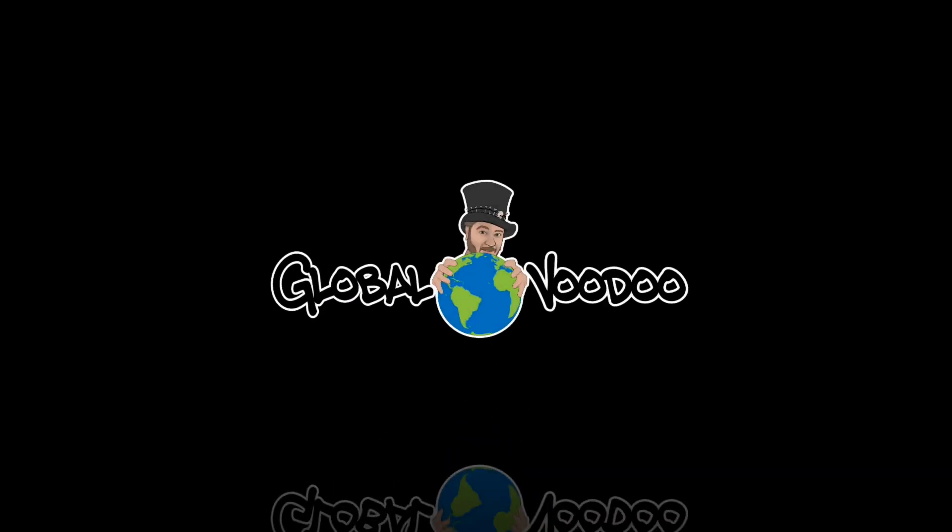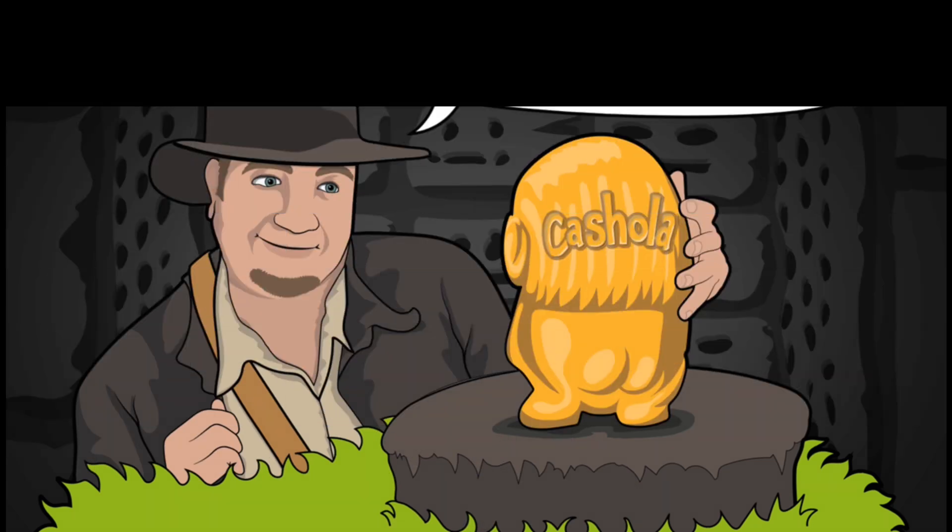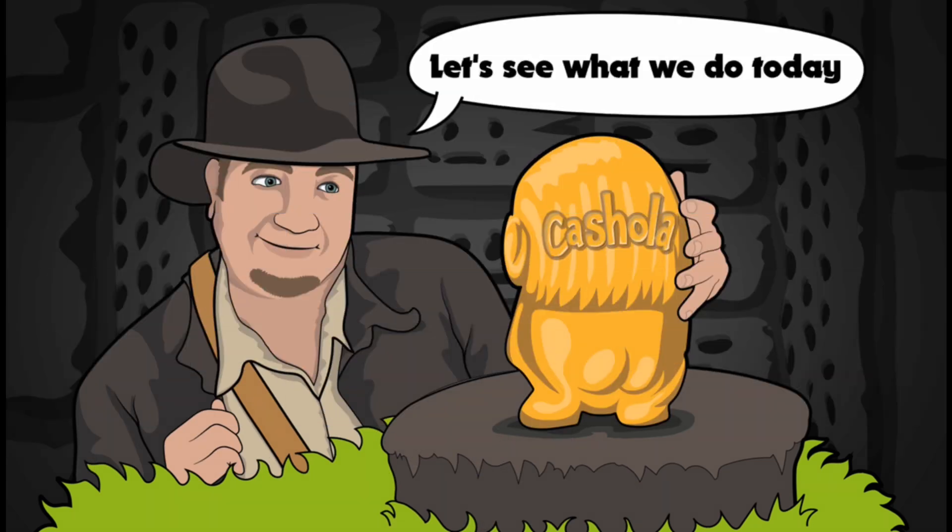Hey everyone, it's Mike here. Hope you're having a great day or night. In today's video we're going to talk about the auction that's gonna be ending here within the next hour or so.